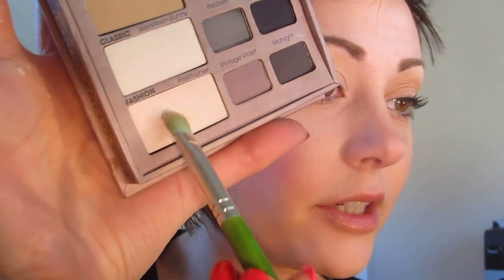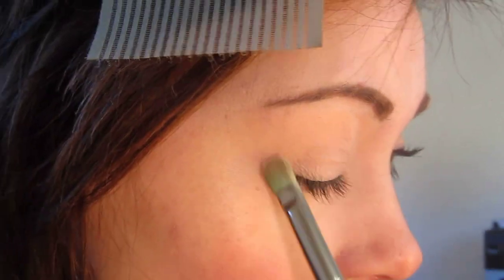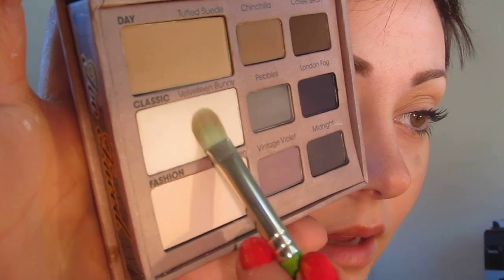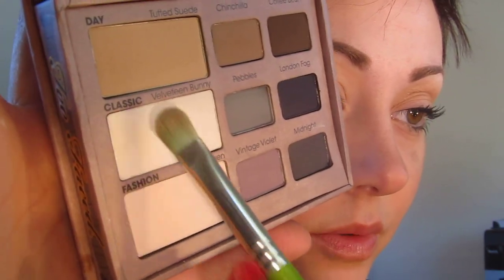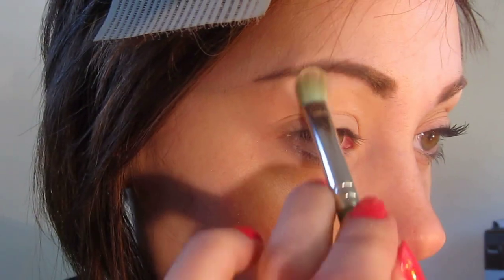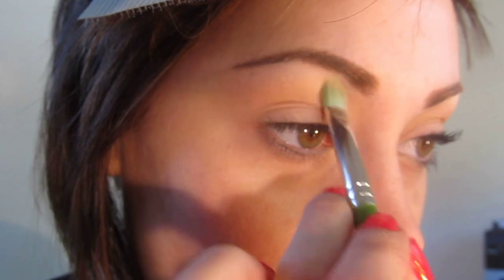If you don't like the pink shade in Naked Palette 2, you'll probably like Fresh Linen because it's just a little bit fresher and more natural than Booty Call. From there I'm going to be taking Velveteen Bunny, which is a matte white - you can take the same brush. This pinky color won't stain the Velveteen Bunny, so I'm going to press this all over the arch of the brow and then blend it back.